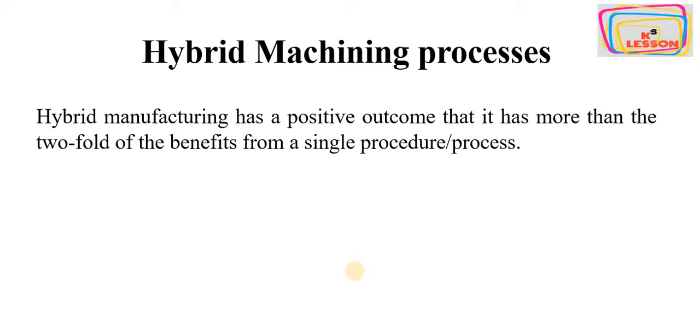Let's discuss how we get a twofold benefit from a single process. Take the example of a lathe machine doing a turning operation. On a lathe, we can only do turning at a single time in a single pass. But what if we want more benefit or more work done in a single pass?